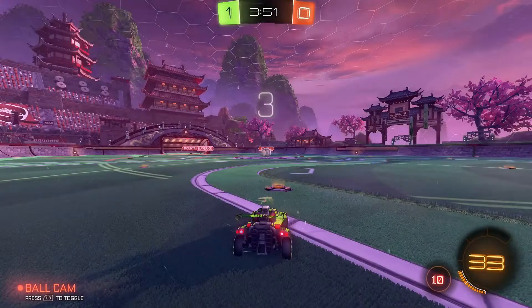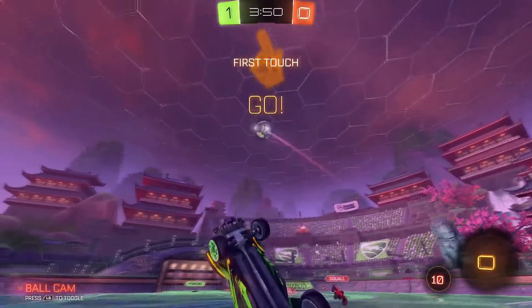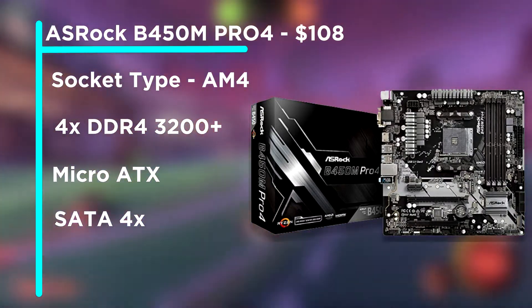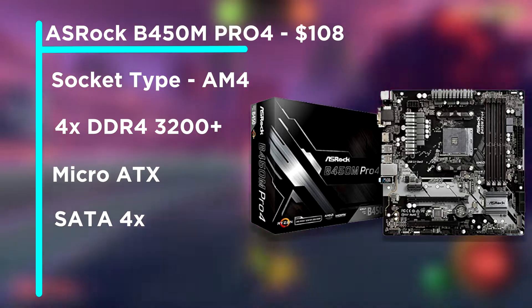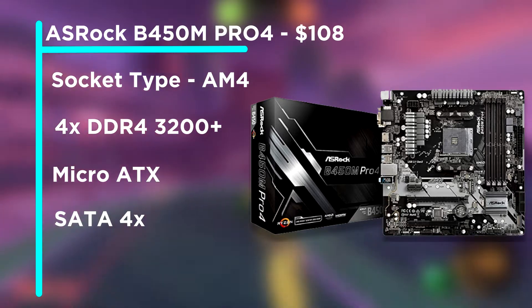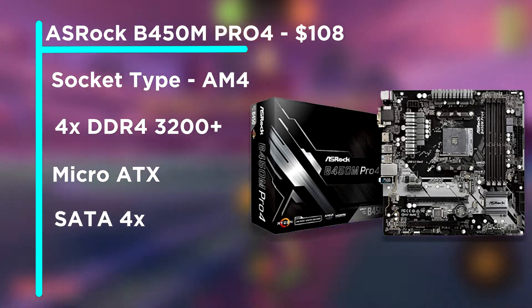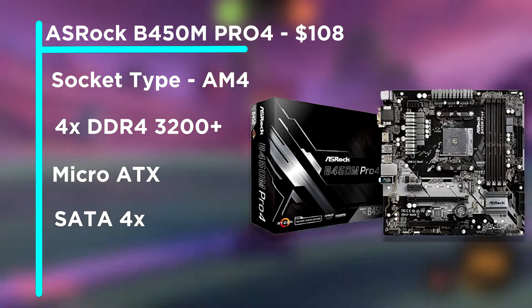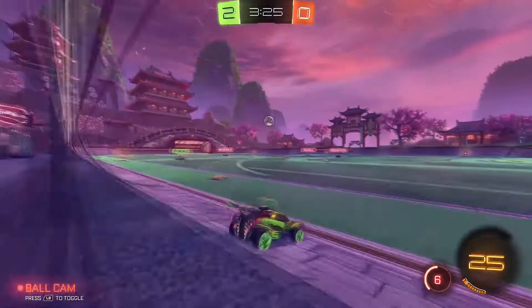Next for the motherboard, we're going with the ASRock B450M Pro4. This is a micro ATX AMD motherboard with four memory slots and DDR4 memory. One feature I really like is that you can upgrade the CPU to a third-gen Ryzen with a BIOS update, so if you save up more money down the line, you can do that. This motherboard is priced at $108, and the link will be in the description.